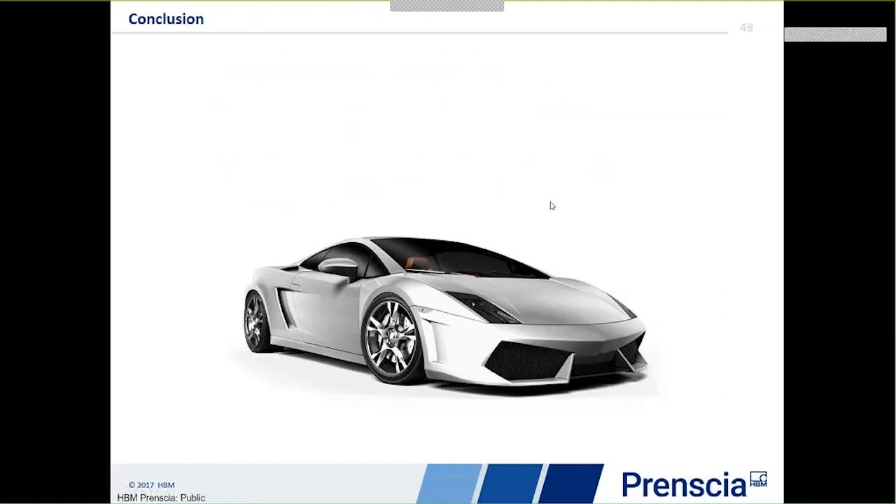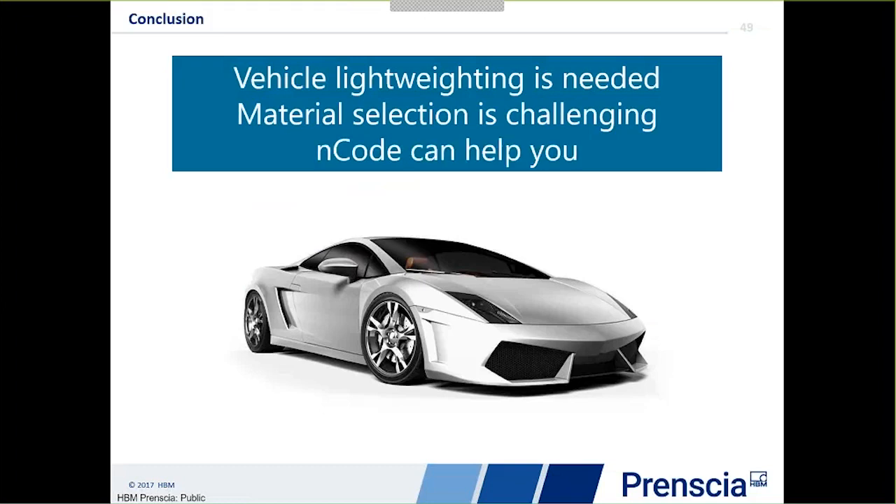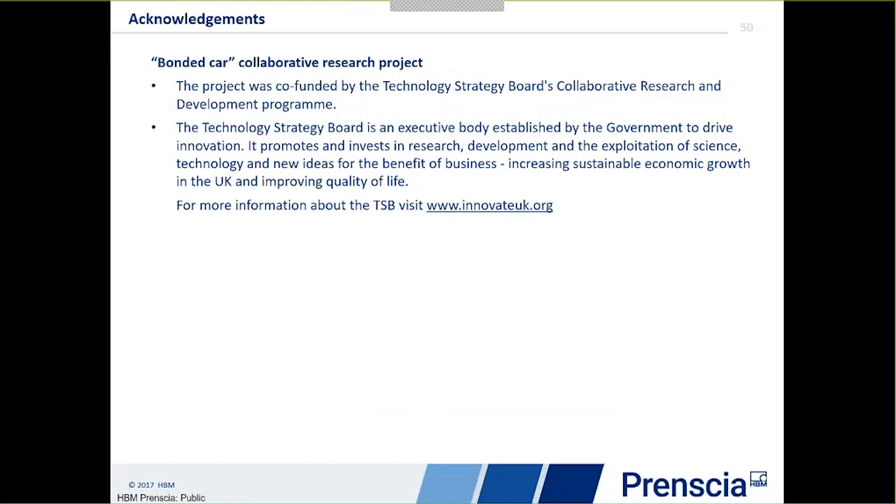In conclusion, vehicle lightweighting is definitely needed and is something we all need to work on. Material selection is a challenge — not just classical materials but composite materials give us quite a large challenge. ENCODE can help: durability can be included in optimisation, used to assess the strength of welds and other joining technologies, and also in the development of new methods for composites and other new materials. The cooperative project run in the UK was the Bondi Carr project, and more information including technical papers can be obtained on that. Thank you for joining us today.